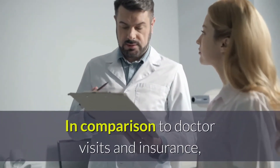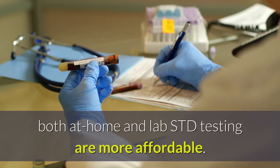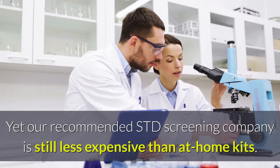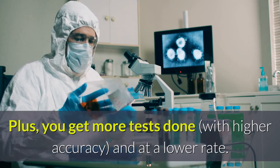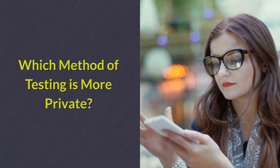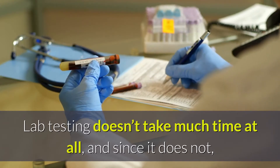Which STD test is less expensive? In comparison to doctor visits and insurance, both at-home and lab STD testing are more affordable. Yet our recommended STD screening company is still less expensive than at-home kits. Plus, you get more tests done with higher accuracy and at a lower rate. Which method of testing is more private? Lab testing does not take much time at all, and since it does not,